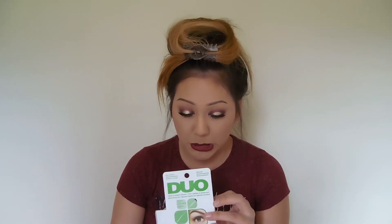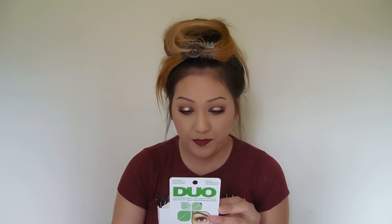Now on to Ulta. I bought some new lash glue. My other lash glue was getting really crusty around the cap. I'm allergic to latex, so this stuff is latex free. It goes on blue, and you know it's dry when it dries clear — when you can't see the blue anymore. It dries really fast, so I like this better than the tube glue anyway.